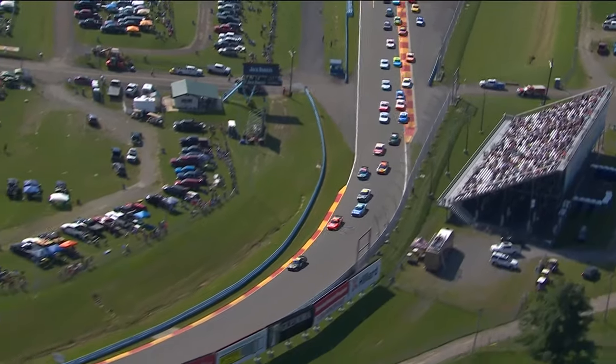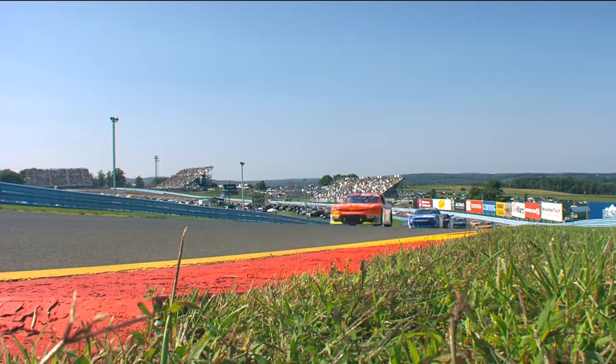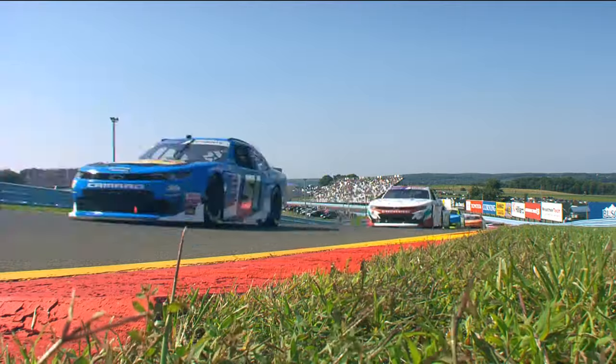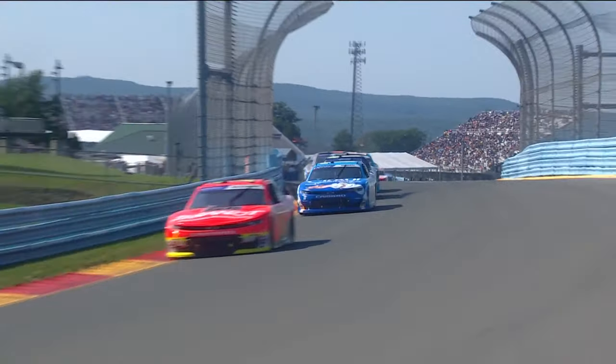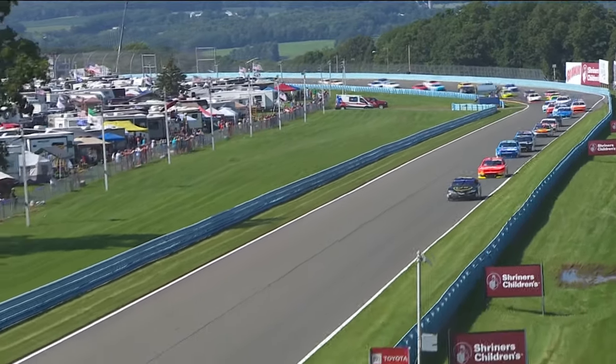Ty Gibbs trying to get away as Justin Allgaier slips through and by Daniel Herbric for second. Herbric will fall to third with Kyle Busch right there in fourth. They snake their way through turns three and four and now race their way up the back stretch for the very first time.